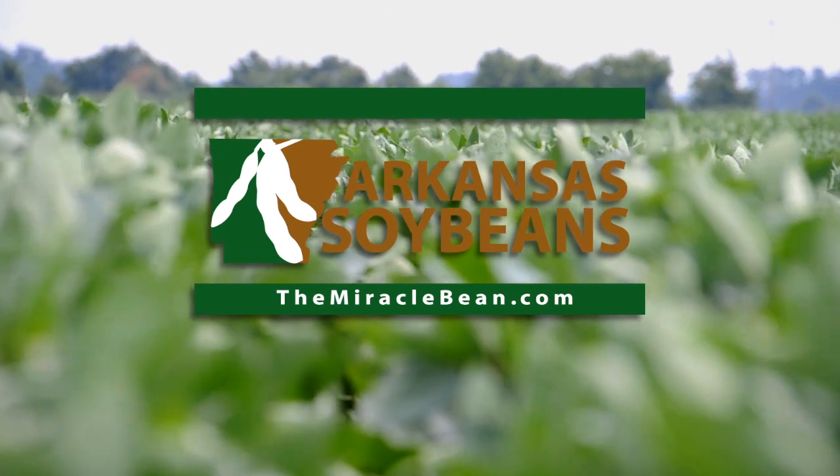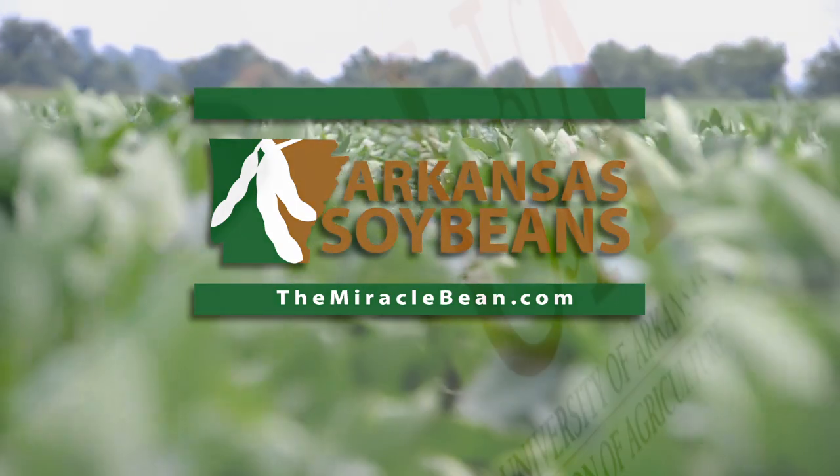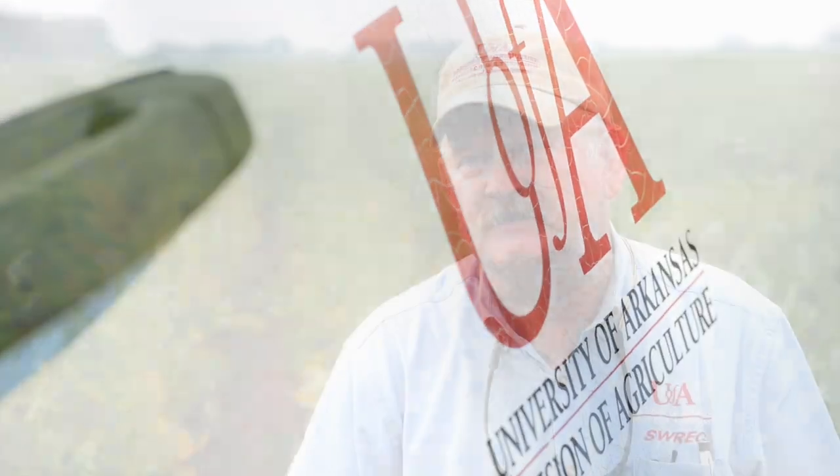I'd like to talk a little bit about the projects that the Soybean Promotion Board funds relative to nematodes, because that is what I do. I'm a nematologist.